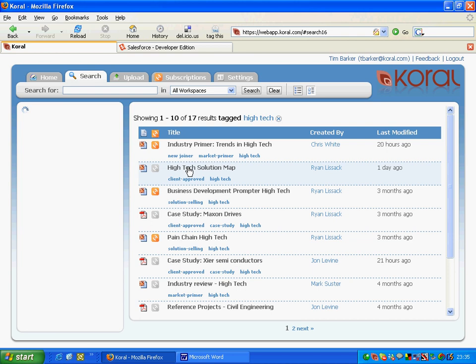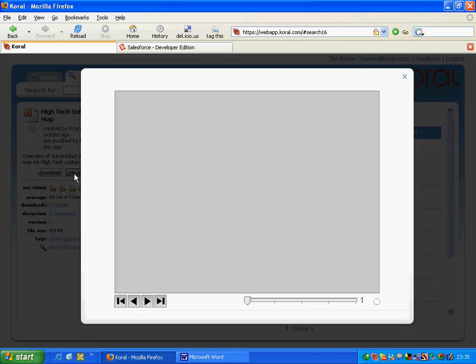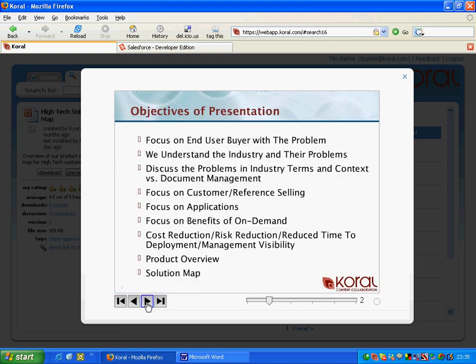Once I have these documents, I'm not going to want to download 17 documents to see which one I'm interested in, especially if I'm at a hotel room at 10 o'clock at night. Coral is smarter. With Coral, you can actually preview your files online before you decide if you want to download them. We generate snapshots of all the documents in our system that you can scroll through and see before you bring them down.